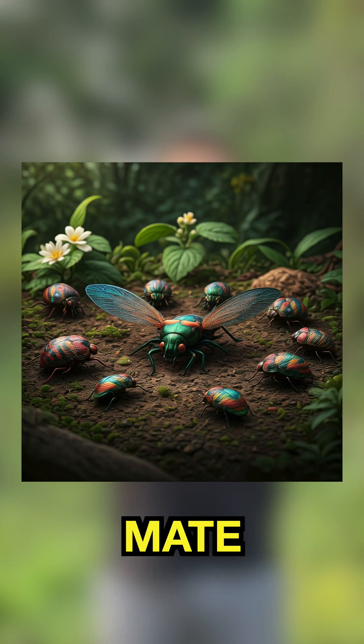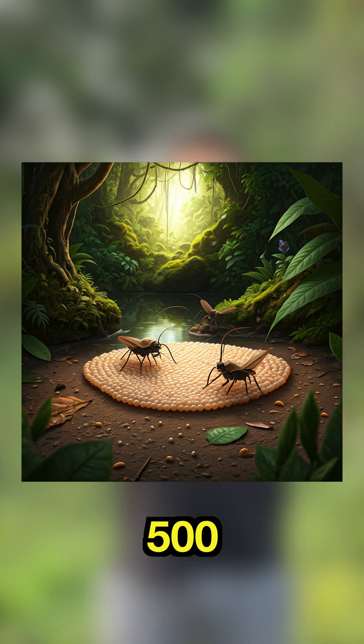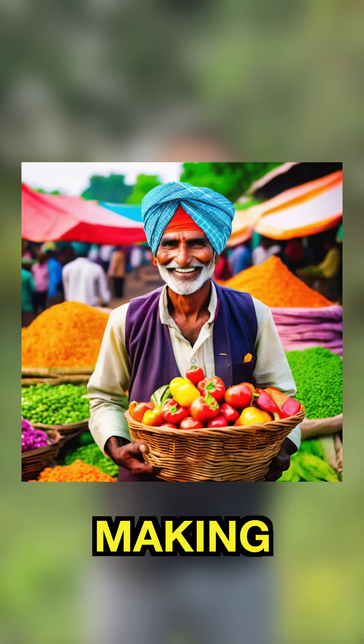Remember, one male can actually mate with 8 to 10 females, and one female can give birth to 400 to 500 eggs. So by catching one male, you are actually preventing 5,000 larvae from being born. If you do this trapping in the early stages of your farm, no one can stop you from making a profit.